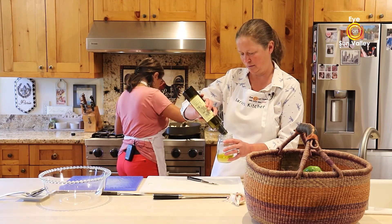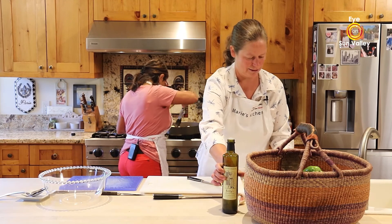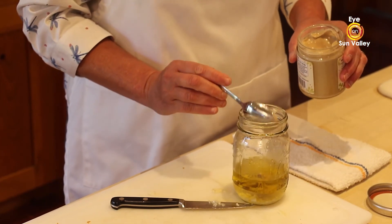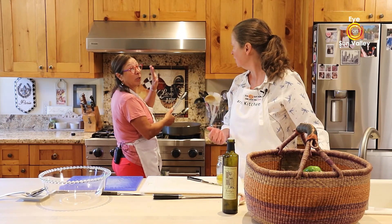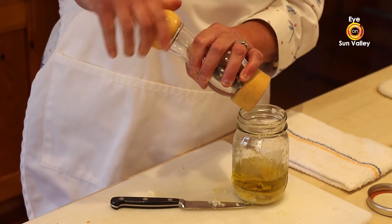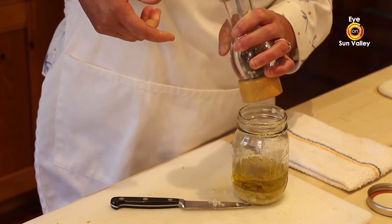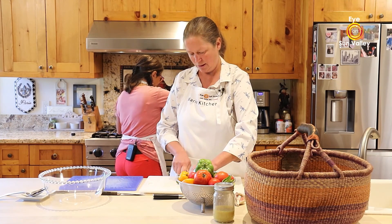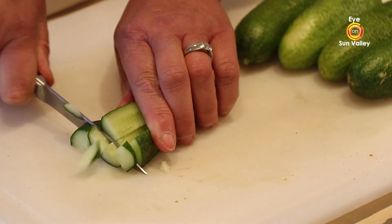The croutons are looking great. For the vinaigrette we also add a little bit of Dijon mustard — we offer that through our program from a company in Oregon that does Azure Standard, which offers a lot of different organic products through our system. Things we can't get locally like mustards and olives I offer through our market. A little bit of salt and pepper too. The cucumbers I got from Squash Blossom Farm in Bellevue — they're one of our vendors. I used baby cucumbers because they don't have as many seeds.